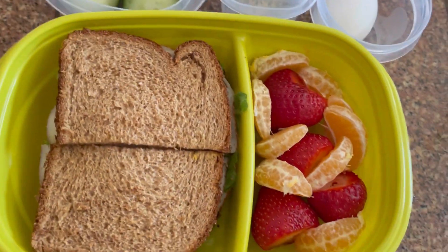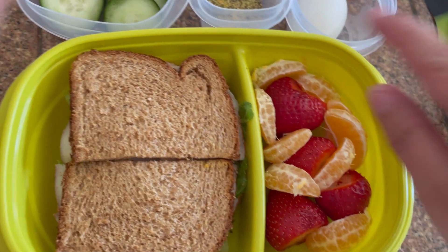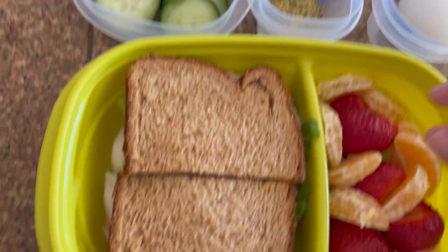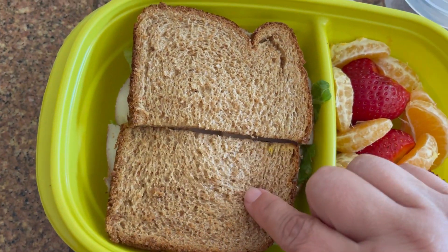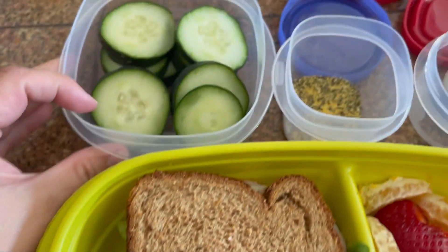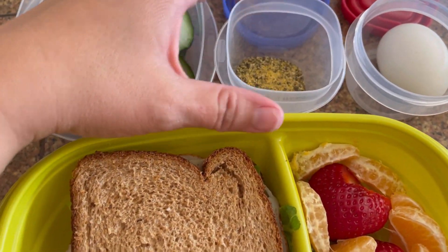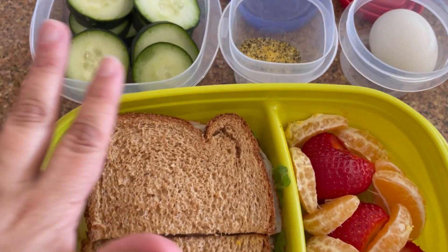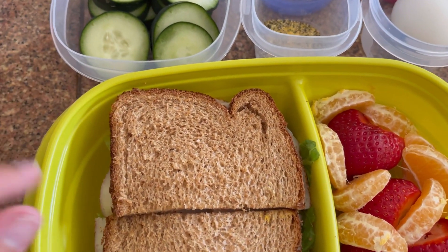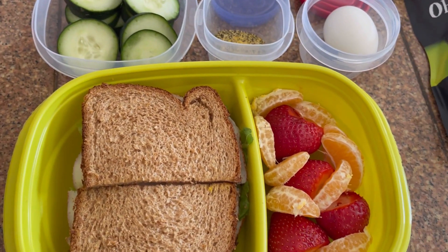Okay guys, welcome back. Mike is getting for Friday's breakfast: some strawberries, cuties, and a hard-boiled egg. Then for lunch, it is a chicken, mustard, and lettuce sandwich with cucumbers, and he likes lemon pepper seasoning so I have some of that for him. I believe he will have a string cheese with lunch as well. And this is for Friday breakfast and lunch.